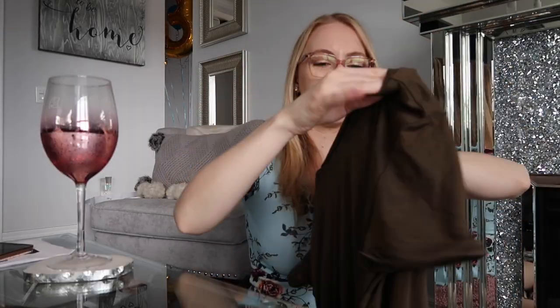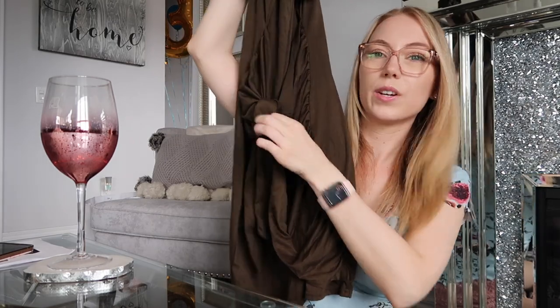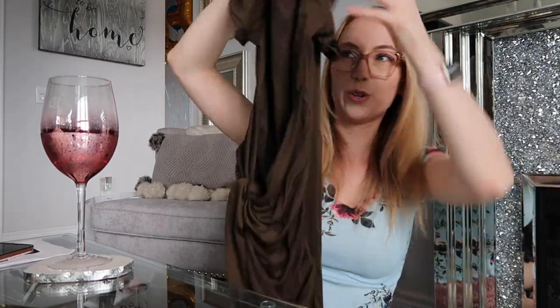Next we have this kind of army colored green dress — this is really cute. It ties and you can tie it as tight as you want, it kind of cinches in your waist and looks really nice. So we have this dress in the green color — cinches at the waist and ties here.